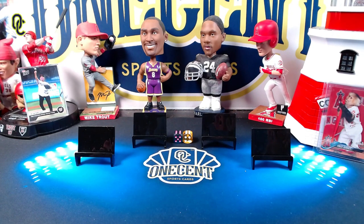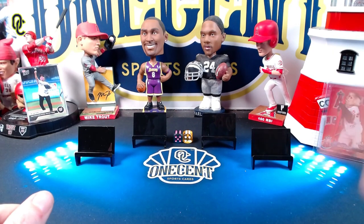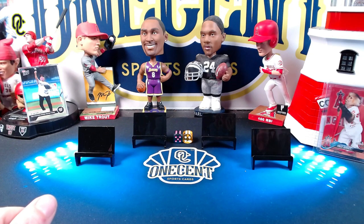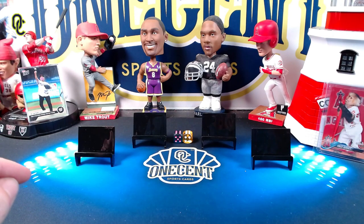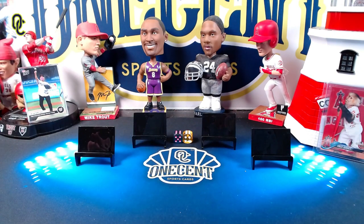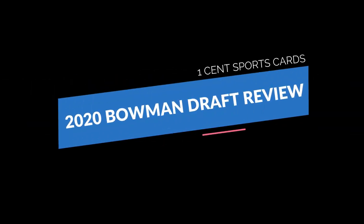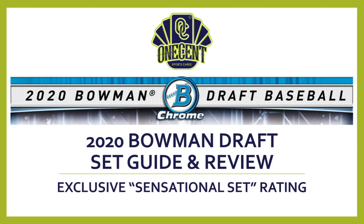Welcome back to One Cent Sports Cards YouTube channel. It is the most wonderful time of the year because Bowman Draft is releasing on December 7th — one of the biggest sets of the 2020 card season. You've landed on the best, most in-depth set guide and review on the internet. Let's find out right now if 2020 Bowman Draft is one you should get or completely forget.